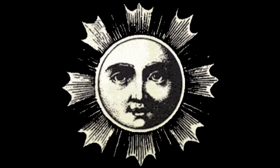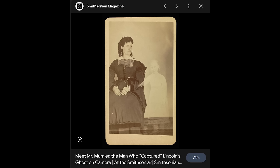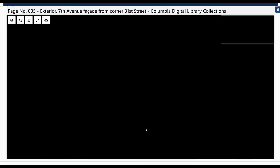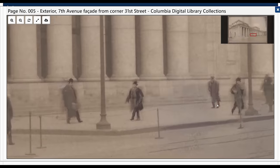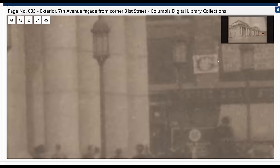Welcome everyone. This video is going to be very interesting as we will be discussing a topic that doesn't get that much attention nowadays — well, it does, but it's usually only associated with spirit photography. There seems to be an overwhelming amount of historical photos that are presented as real, yet there's something very wrong with these photos.